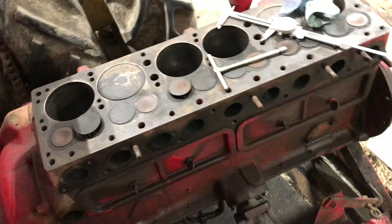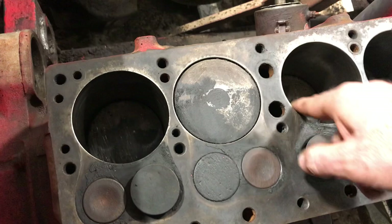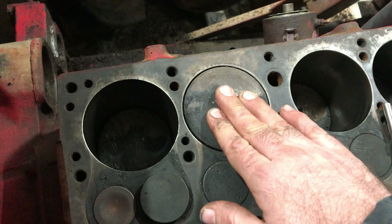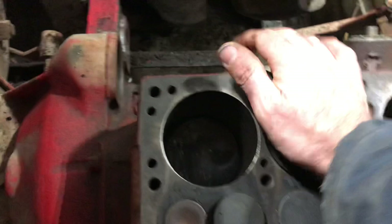I wonder if these are the wrong pistons that got put back in. I wonder if they bored out the cylinder walls and put the same pistons back in. These are probably the wrong pistons. If I can, I'm going to pull these pistons out with the boys and measure them to see what they are.